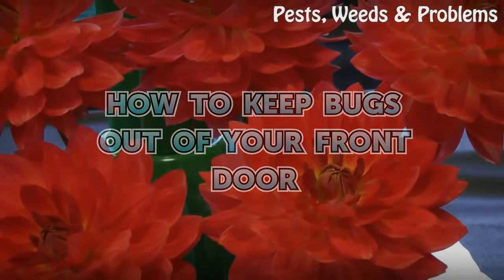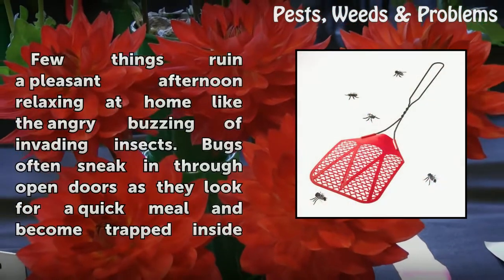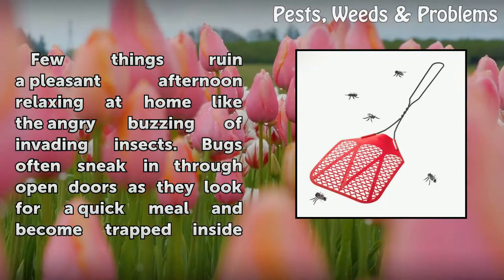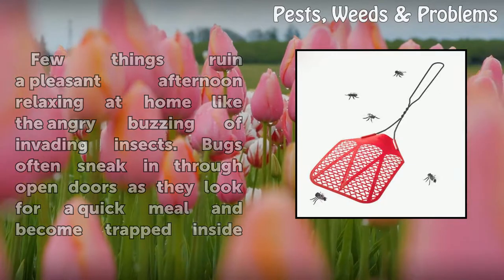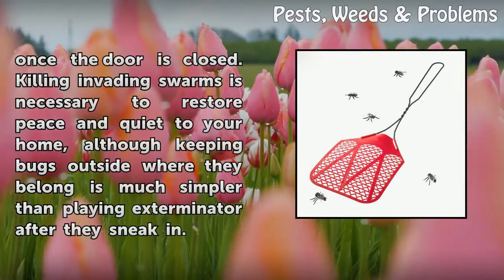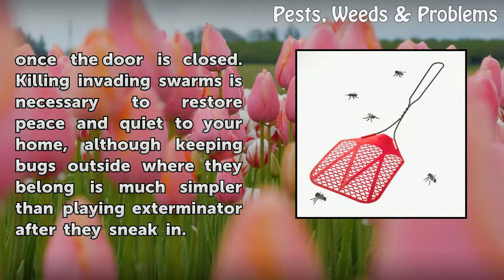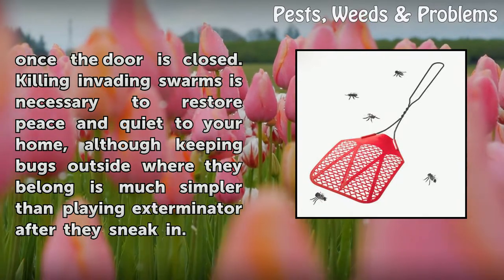How to keep bugs out of your front door. Few things ruin a pleasant afternoon relaxing at home like the angry buzzing of invading insects. Bugs often sneak in through open doors as they look for a quick meal and become trapped inside once the door is closed. Killing invading swarms is necessary to restore peace and quiet, although keeping bugs outside is much simpler than playing exterminator after they sneak in.